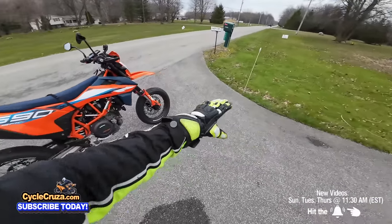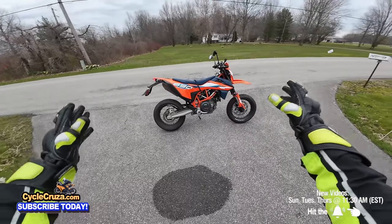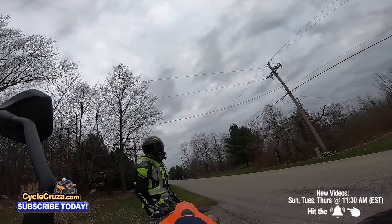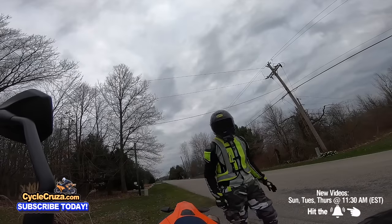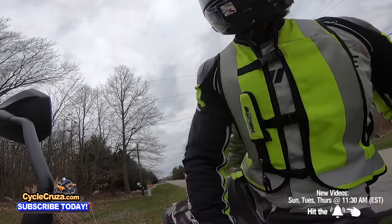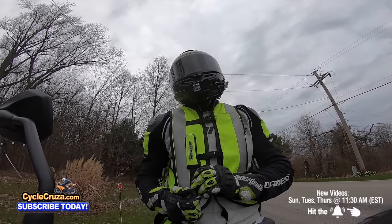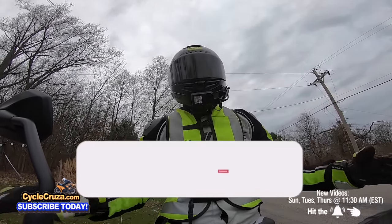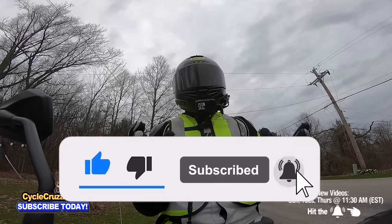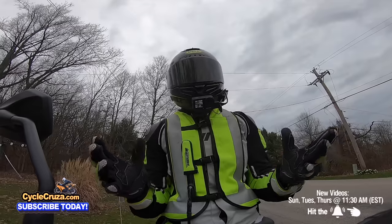The more I ride this bike, the more I'm falling in love with it, and it's only in stock form. I know when I mod this bike I'm going to fall in love even more. I honestly am sick that I did not buy this bike years ago, but I'm kind of glad I waited because they've worked out some issues over the years, and I got a sick deal — I've never seen $2,000 off on these bikes.